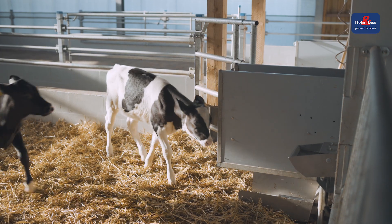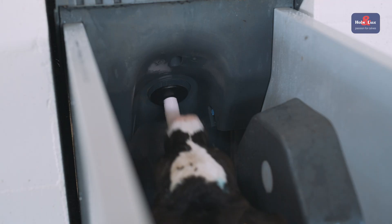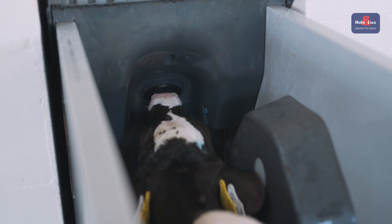Automatic feeders have been providing benefits in calf feeding for many years now. The calf decides for itself when it would like to feed and has fed the milk in lots of small portions, just like feeding from its mother. In the meantime, farmers' needs have changed.